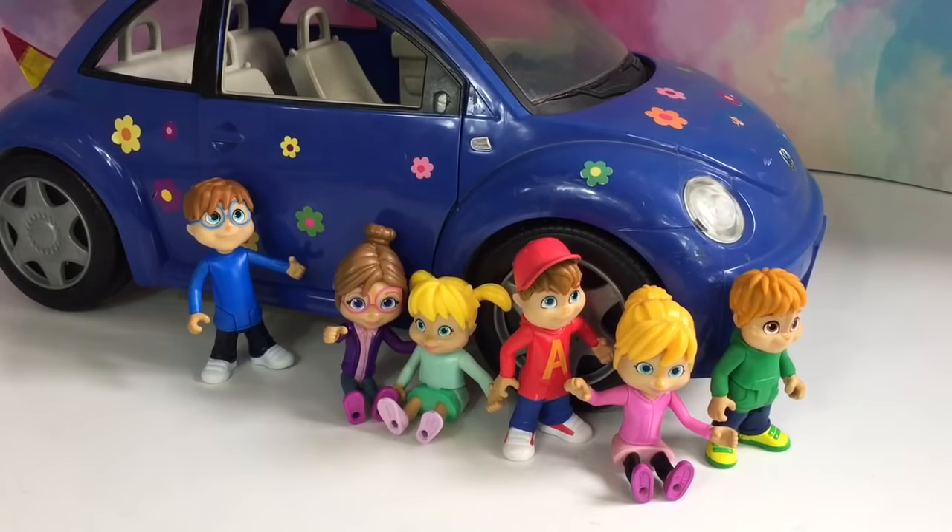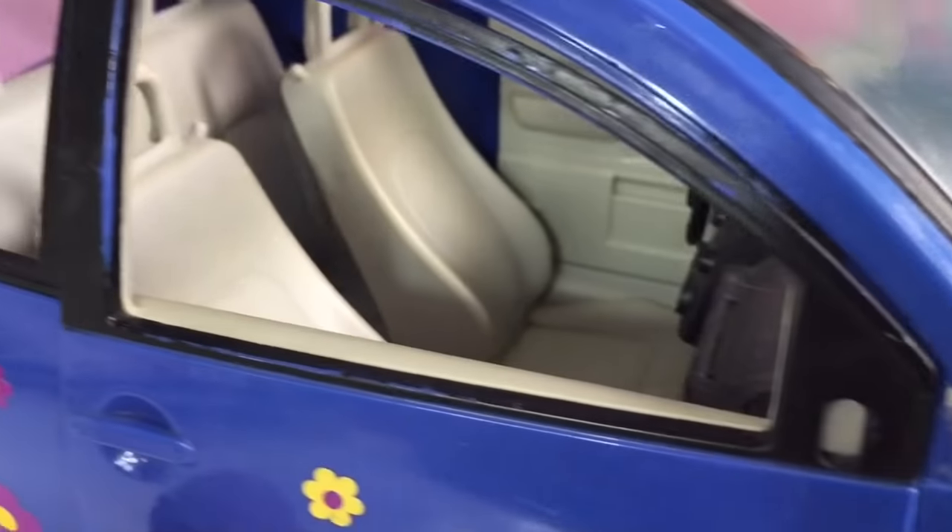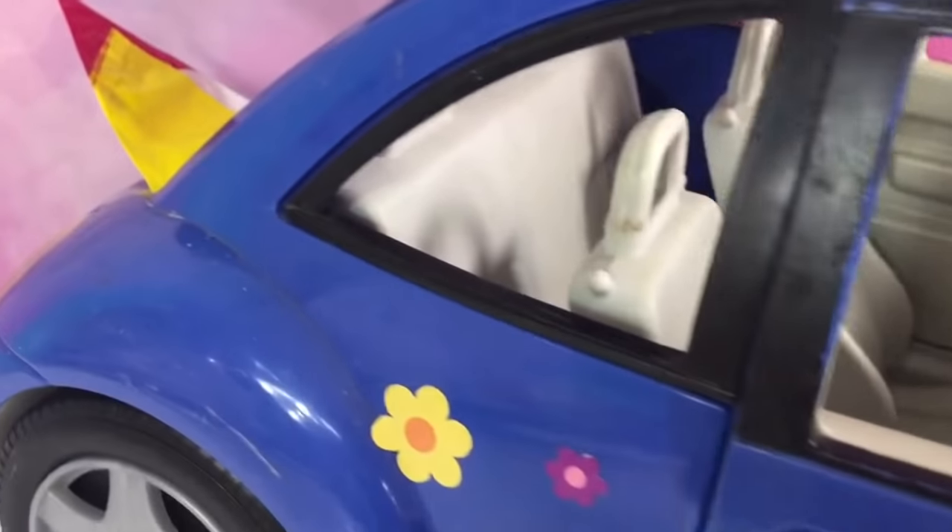Hello and welcome to Tiny Treasures. Today Alvin, the Chipmunks and the Chipettes are going for a trip in their blue bug beetle car. They're going to the park.